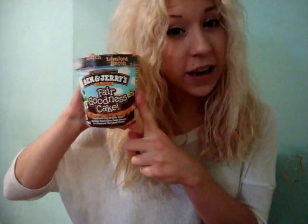I don't understand the name of this ice cream. Usually it's a spin on something or pop culture or whatever. I don't understand this title, 'Fair Goodness Cake,' so if you can explain it to me in the comments that would be much appreciated.